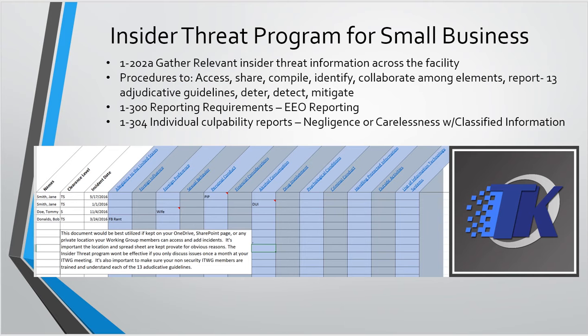Sometimes companies are really compartmentalized and there isn't a place where all this information is housed. The goal of this spreadsheet is so that as soon as something happens, your HR person can go in there and say, okay, Jane Smith got a PIP on May 17th, 2016. When you have your monthly meeting, you'll talk about it again, but HR can check this spreadsheet throughout the week to see if anything new has been added. That way you're not waiting a month to find out what's happening, especially if there are security ramifications requiring adverse information reporting.